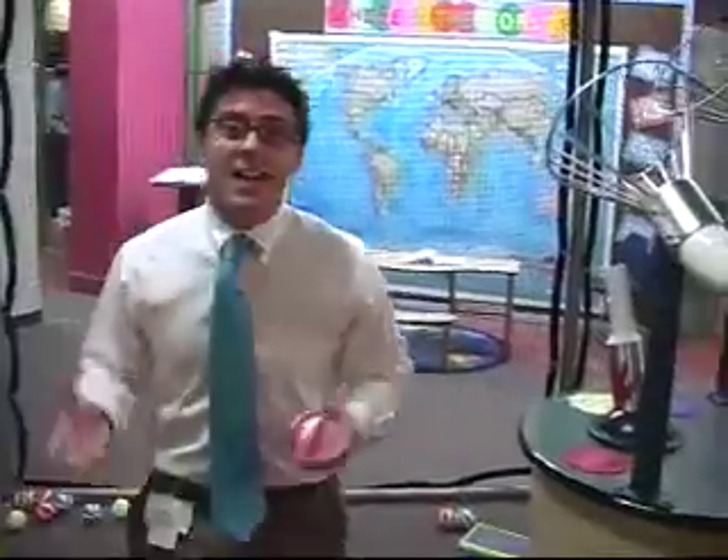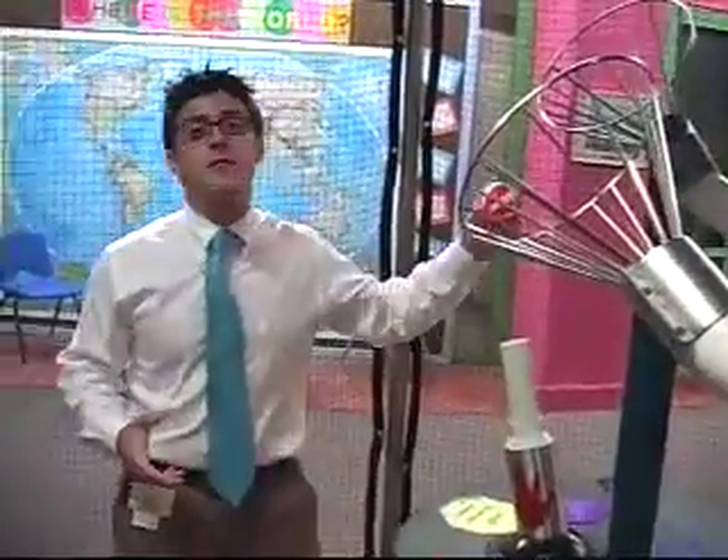In this netted enclosure, eight simple machines teach kids about basic physics, cause and effect, and how simple machines contribute to complex machines. Even three-year-olds are learning about basic physics here at the Cincinnati Museum Center.